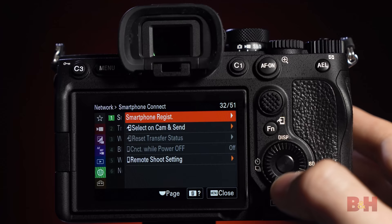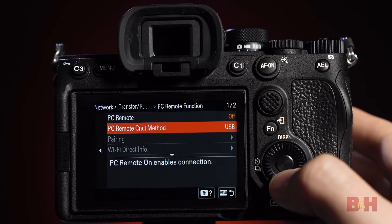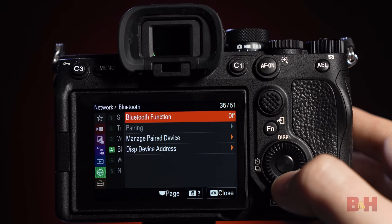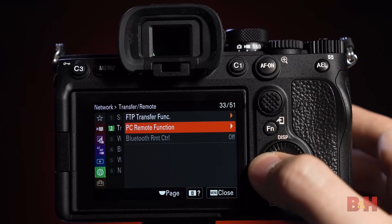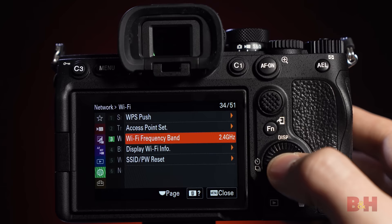Sharing your content has never been easier or faster with the A7 IV's improved connection settings. If the Imaging Edge mobile app and the camera are paired via Bluetooth in advance, the camera will keep connecting and only needs to be selected from the app menu to allow Wi-Fi transfer of images stored in the camera. The Imaging Edge mobile app now supports 5GHz Wi-Fi for faster transfer speeds, and the SuperSpeed USB 10 Gbps Type-C connector allows fast PC tethered shooting.